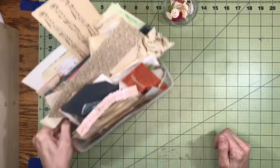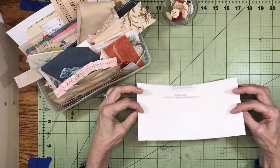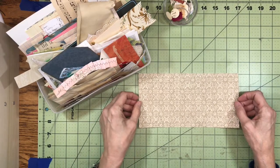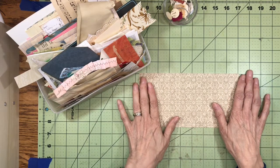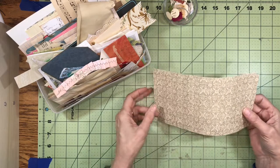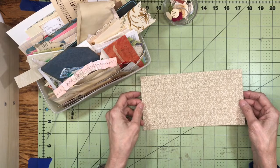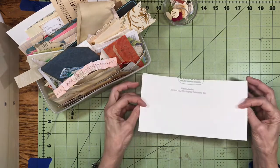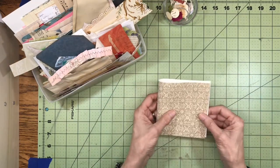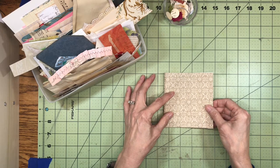The very first thing I'd like to pull out of this box is this piece of wallpaper. If any of you have seen my video where I talk about the score I got with all the free wallpaper sample books — seriously, call your paint stores and see if they have any wallpaper sample books they want to get rid of. Once they expire, there's really nothing they can do with them, so they were happy for me to take them. This piece looks like I could make a little mini journal out of it — so why not? Let's do it.